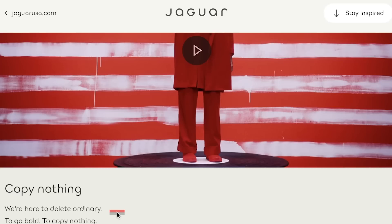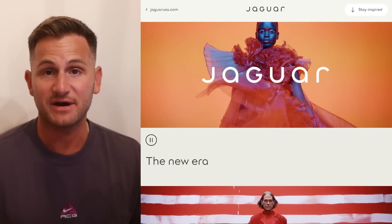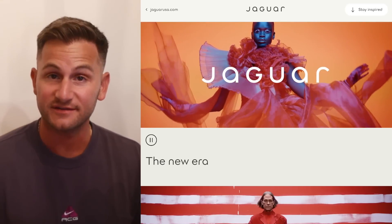The slogan: 'We're here to delete ordinary, to go bold, to copy nothing.' So many things I could say about this one, but for now I'll just say we'll see how this pans out.